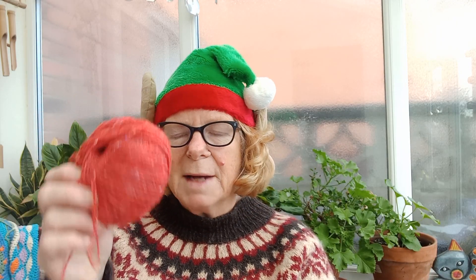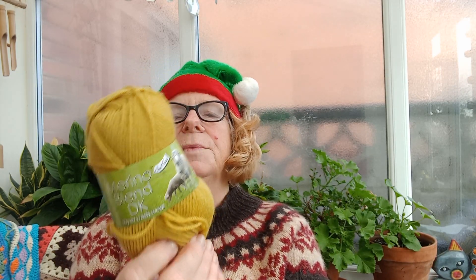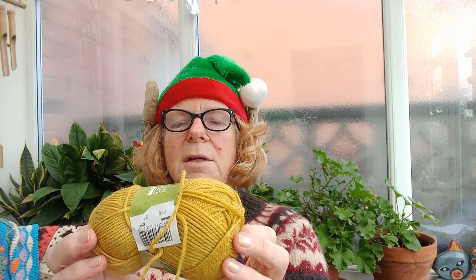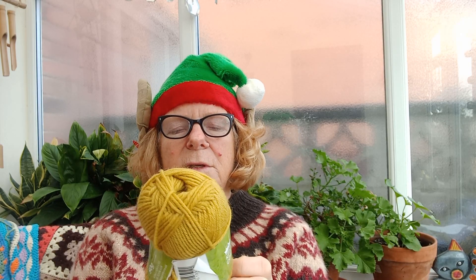The pattern recommends using Felted Tweed, and I have got some orange for the pattern, but I found in my stash rather a lot of King Cole Merino Blend double knit. It's 100% new wool with merino in it — quite luscious and soft, perhaps a little bit thicker than Rowan Felted Tweed. I did do a tension square.